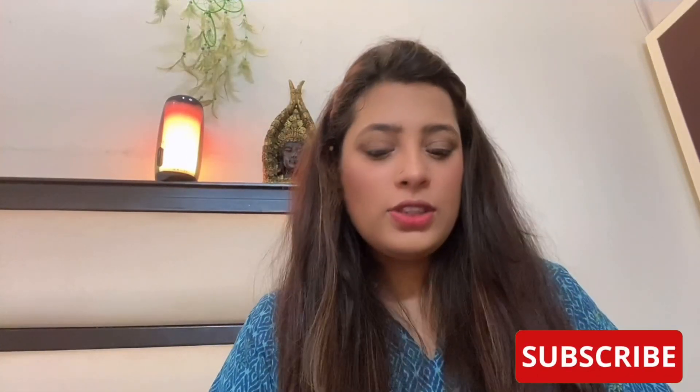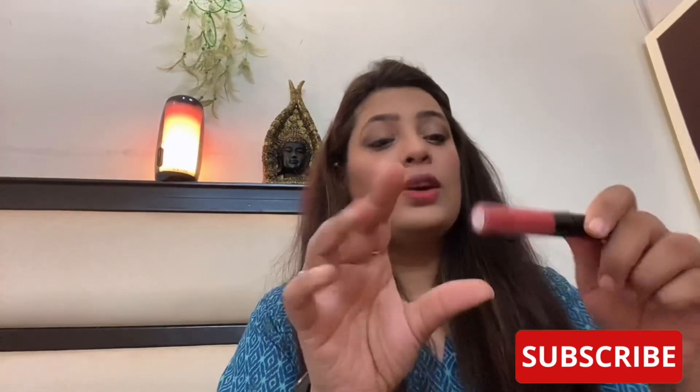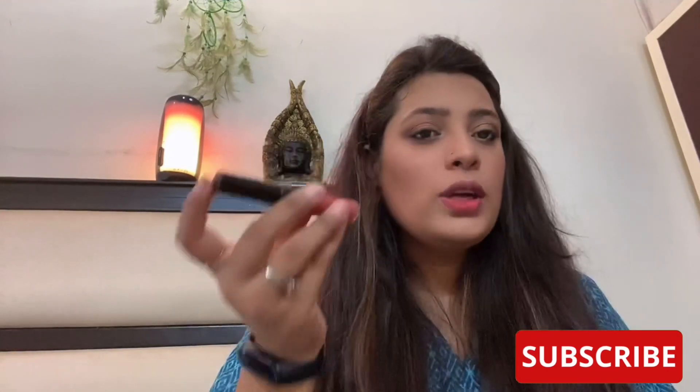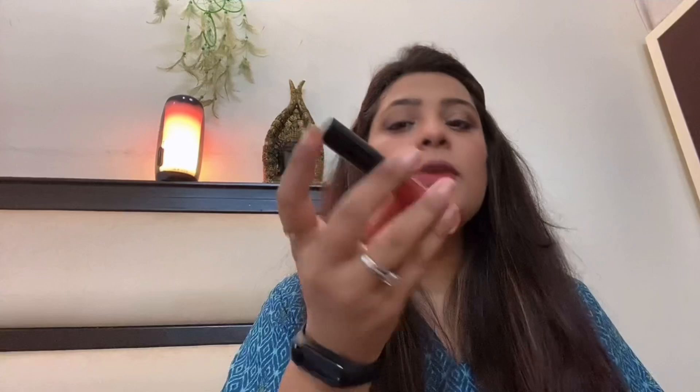The next lipstick is by Maybelline Color Sensational — this is shade 08. I don't know the color name, but that's how it looks. I got this from Nykaa. This stays for a very long time and you can wear it underneath your mask too. Though both of them are not 100% smudge proof — they do smudge a little bit — but it's worth it.